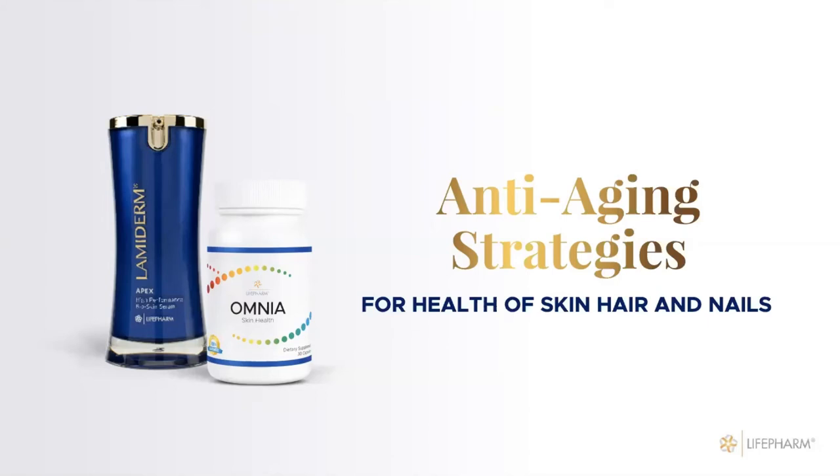My name is Peter Martinez, Business Development Manager, and I want to welcome you all to the call. We're very excited to have this duo of products in one webinar — the Lamiderm Skin Serum and the Omnia. The subject is: what is your hair, skin, and nails telling you? We're diving in with Yana, our nutritionist for Life Farm. This is our second North American webinar with Jamaica, Trinidad, Mexico, the Philippines, and Canada. Thank you, Yana, for doing another webinar for our customers.